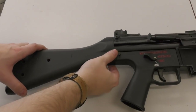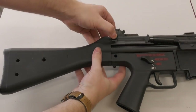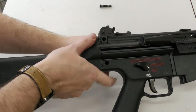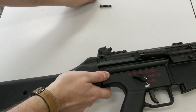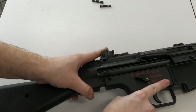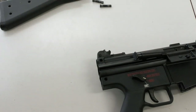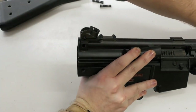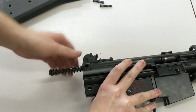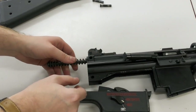Let's strip the G41 and take a closer look. First we have to remove the two pins at the rear of the receiver retaining the buttstock. Inside the buttstock we can see the buffer assembly. Then we pull the charging handle to the rear so we can pull the bolt and bolt carrier out of the action. The pistol grip assembly isn't retained by a pin like the HK33, so it comes away freely.